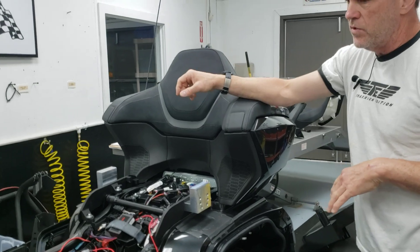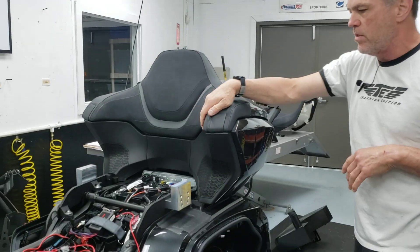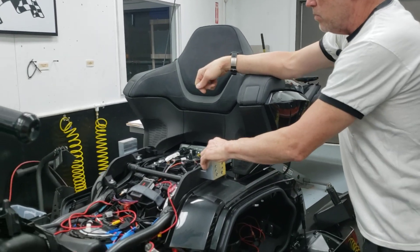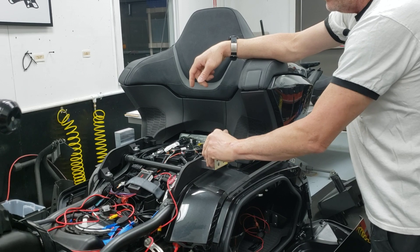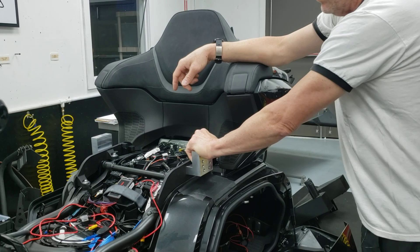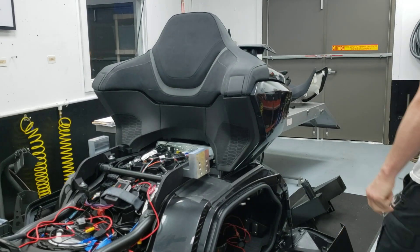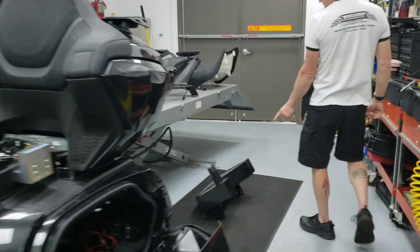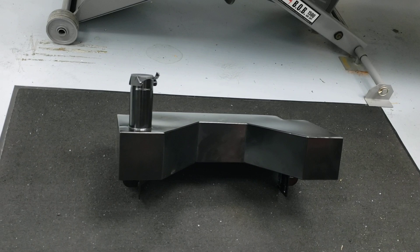We've machined custom mounts because he's going to have a six-gallon auxiliary fuel tank over the back seat. We just finished machining these mounts. We're going to try and get them sandblasted real quick and get them to the anodizer for a rush service. The new style of Fire Creek accessories fuel tank has a much improved mount design.